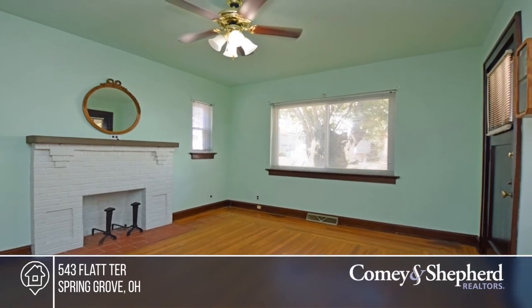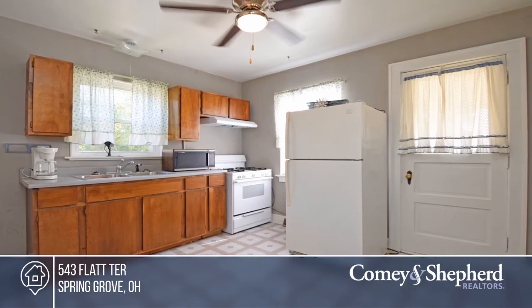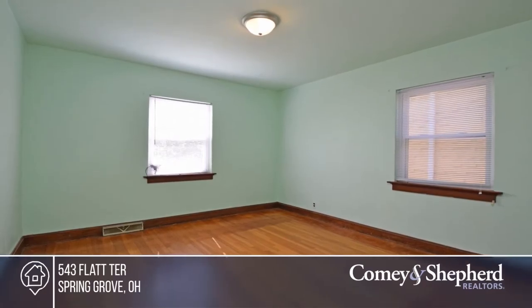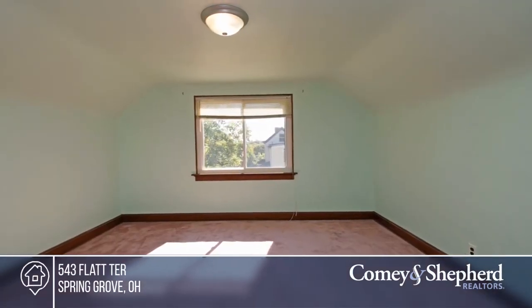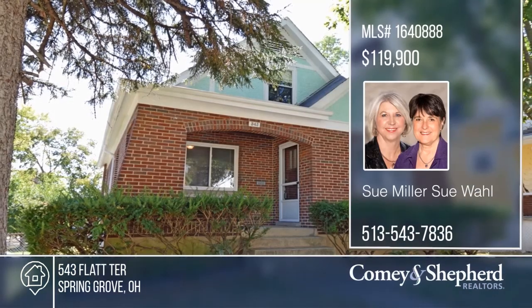Come tour this solid-brick, three-bedroom, one-bathroom Cape Cod that is fenced on all sides. Entertaining will be a breeze with the adjacent lot that will provide more street parking and a great backyard with privacy fence, horseshoe area, and a fire pit. This home features many upgrades including a new garage door, glass-blocked windows in the lower level, electrical and lighting updates, and so much more. Call Sue & Sue today.